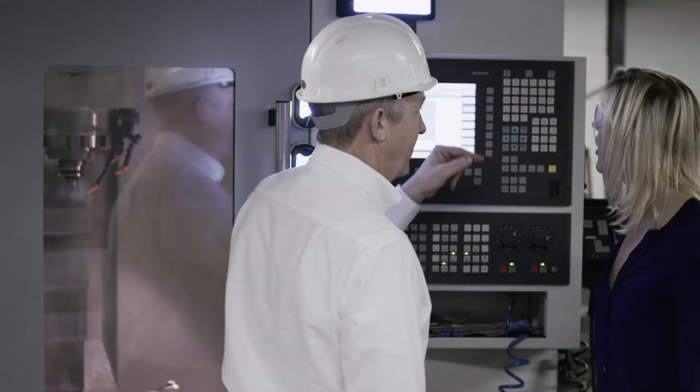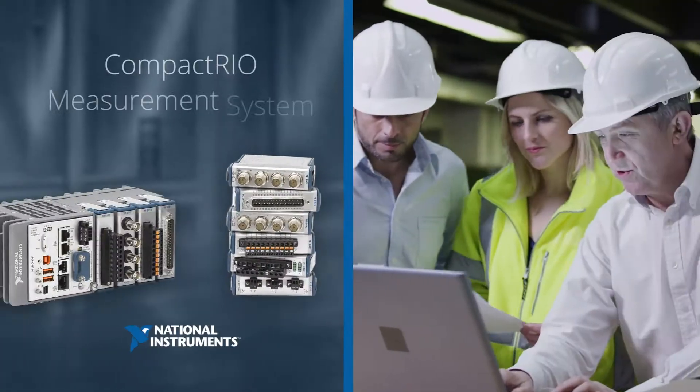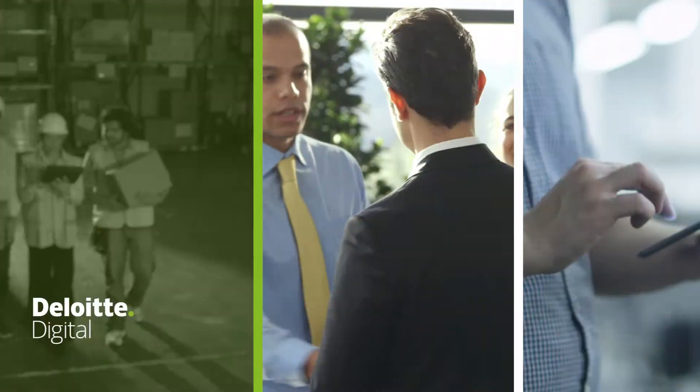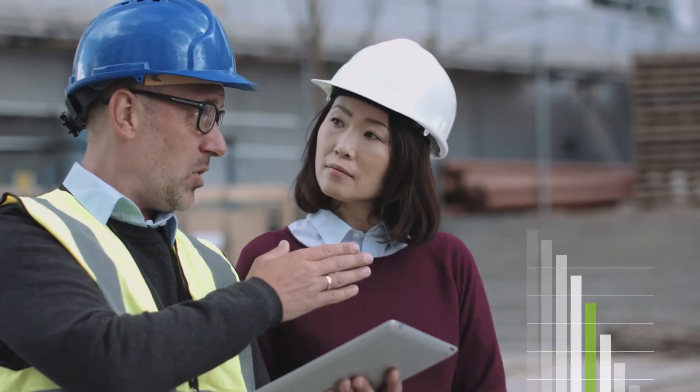It can quickly process data with HPE's Edgeline device, National Instruments' CompactRIO Measurement System, PTC's ThingWorx IoT platform, and Deloitte's Strategy and Implementation Consulting Services.